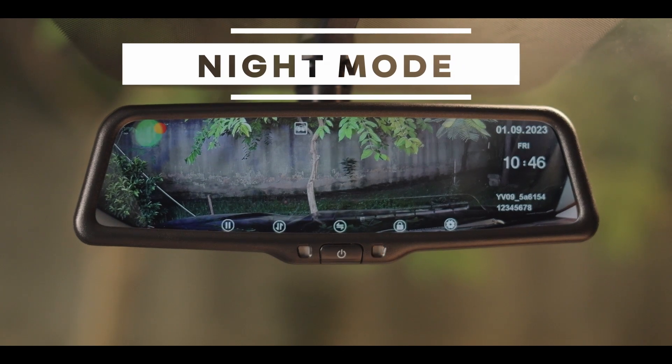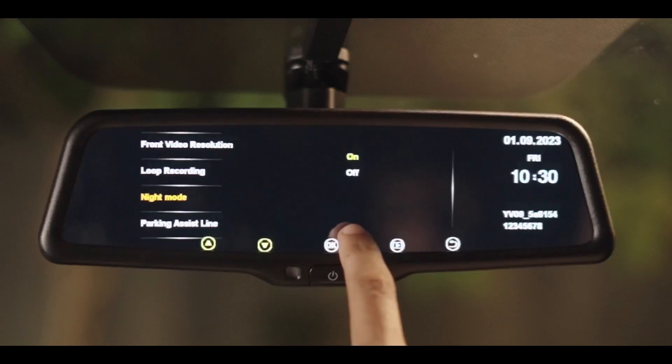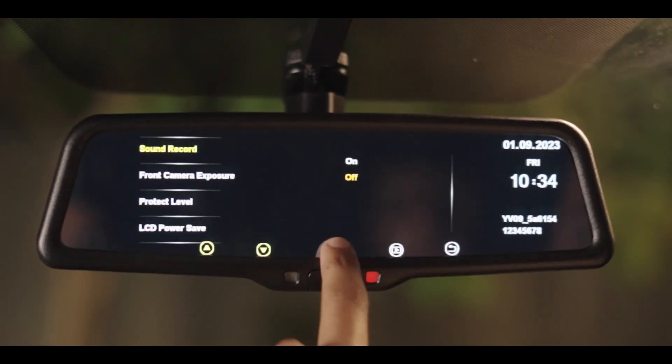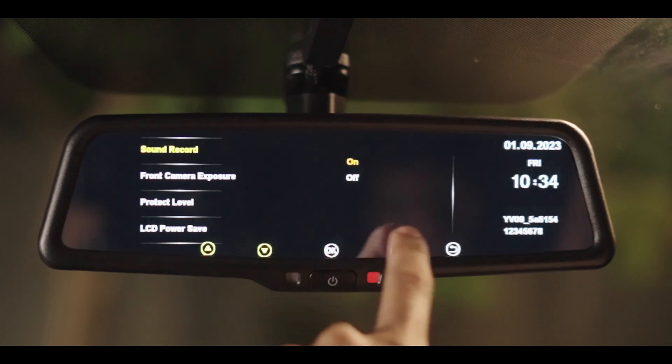Night mode can be used to significantly improve the quality of video in low lighting conditions. It can be turned on from the device settings. The built-in mic of the device allows you to record sound with video. It can be turned on or off from the device settings. By default, sound recording is disabled.